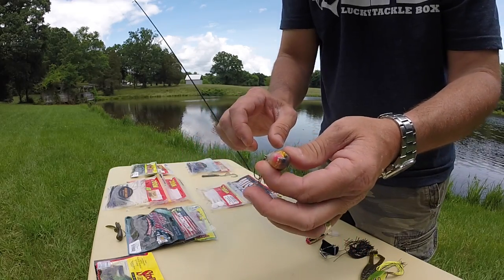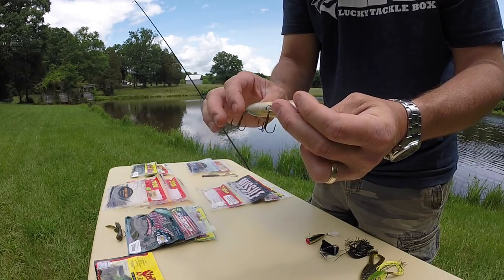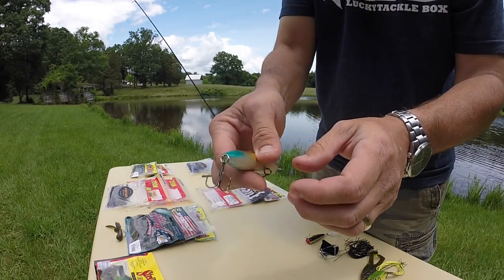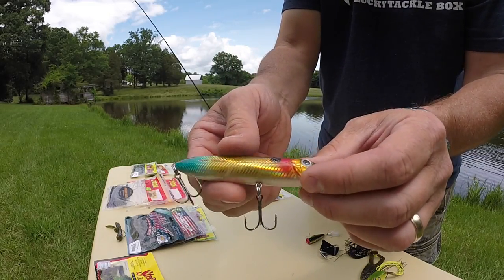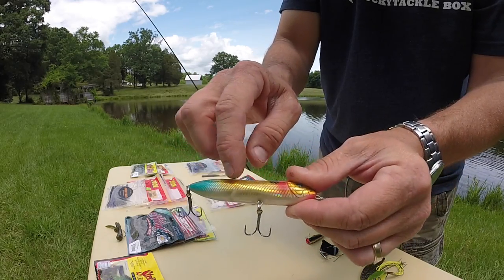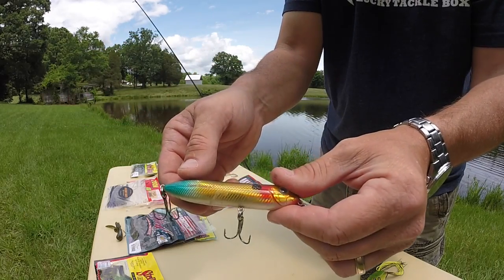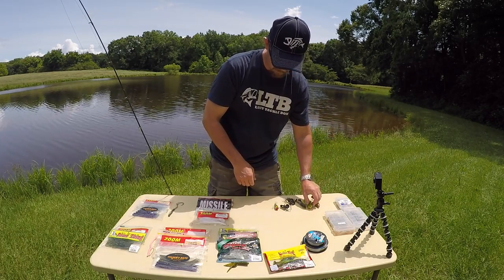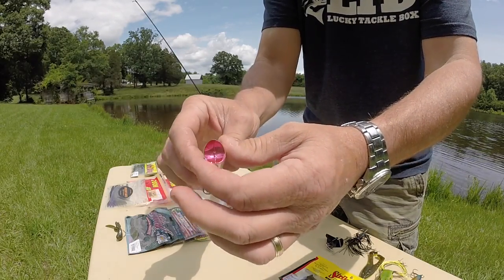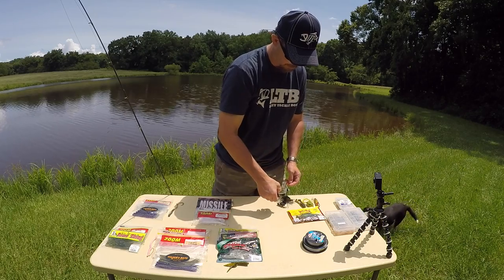For open water, this is the Super Spook Junior. I really like this one — it's got a little red on the front, and in the sun it looks kind of prismatic. It's got good big eyes and a white belly I really like. You've also got the Rebel Pop-R, which works really really well — it's a great popper.